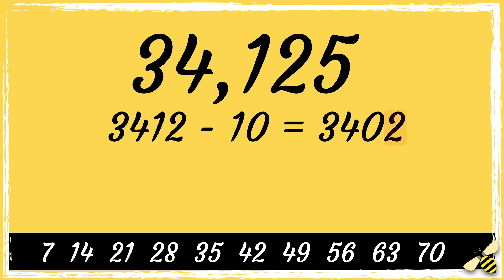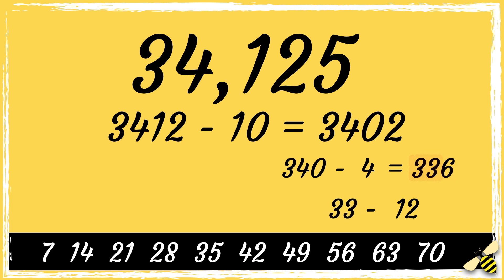So we double the last digit — double 2 is 4 — then we subtract 4 from the remaining digits, so 340 take away 4. The answer is 336, which is a multiple of 7, so that means that 34125 is divisible by 7.